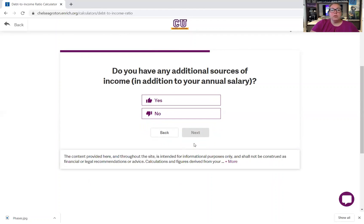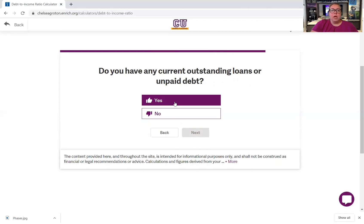Do you have any additional sources of income in addition to your annual salary? This would be things like child support, a secondary part-time job, Social Security benefits, or alimony. I'm going to say no. Do you have any current outstanding loans or unpaid debt? This would be credit cards, auto loans, or medical debt. Let's say yes, we do.